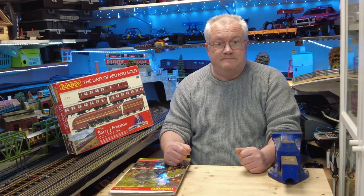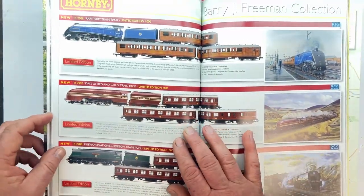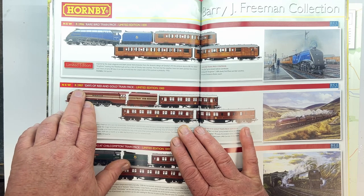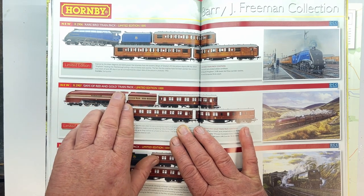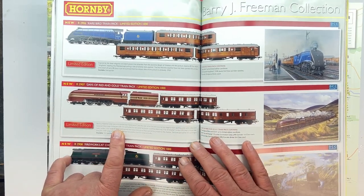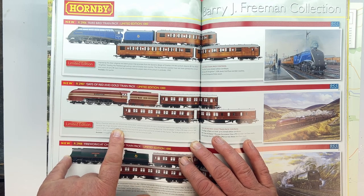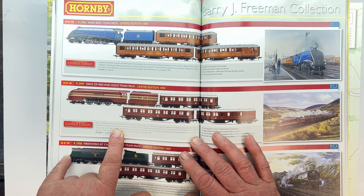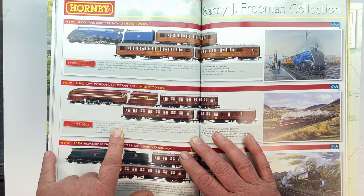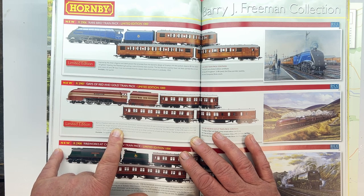Just before we get into the train pack, jumping back into the catalogue: it's R2907, 'Days of Red and Gold' train pack, limited to a thousand. Down here it says: 'Barry J. Freeman only saw one streamlined coronation, and this was when he was a young boy eagerly train-spotting one sunny afternoon. However, the image remained with him, and when asked to create a painting depicting the City of Chester in LMS lined crimson lake livery under a full head of steam as it tackled the long climb up Shap summit, he jumped at the chance.'